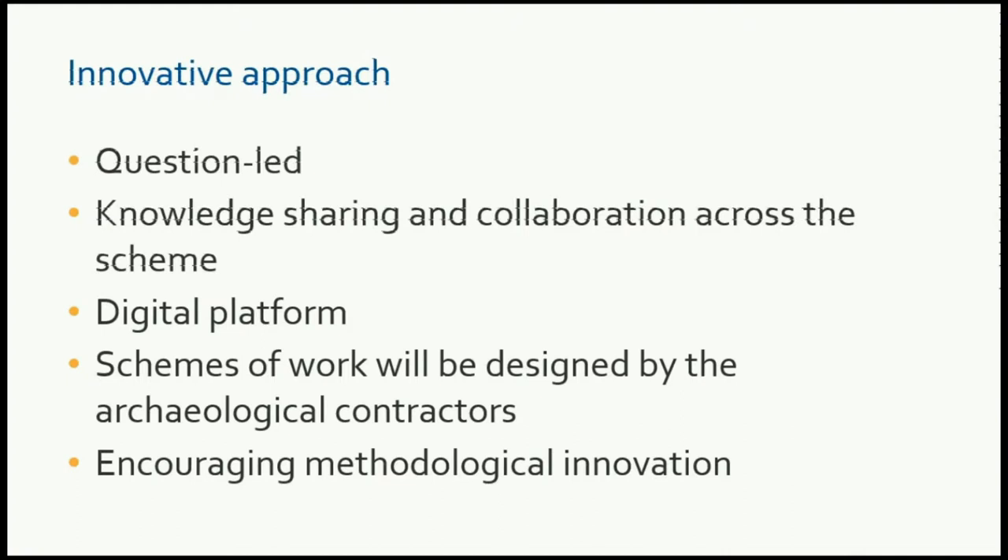In order to achieve that, we need to share the knowledge and collaborate across the scheme. The scheme is split essentially into three sections: southern, central, and northern. There are different tiers of contractors within that, and this will include quite a large proportion of the archaeological resource workforce. So it's very important that we talk and collaborate on a route-wide level. One of the things to enable us to achieve that is a digital platform, which we're developing at the moment, which will have an online portal, a web-based portal, and a GIS.